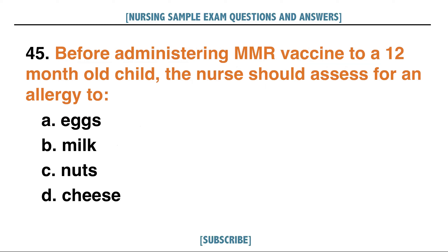Before administering MMR vaccine to a 12-month-old child, the nurse should assess for an allergy to: A. Eggs, B. Milk, C. Nuts, D. Cheese. Answer: A. Eggs.